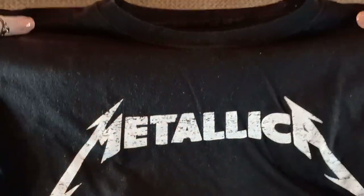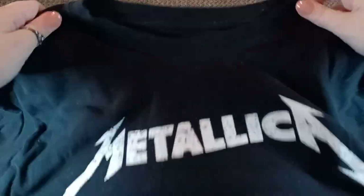This is a Metallica tee. It says it's a size XL, but it is a boys/juniors XL, so it fits just like an adult medium. The light's picking up lint but this shirt is totally brand new. Super cute Metallica t-shirt — $10. Solid black with the Metallica logo.